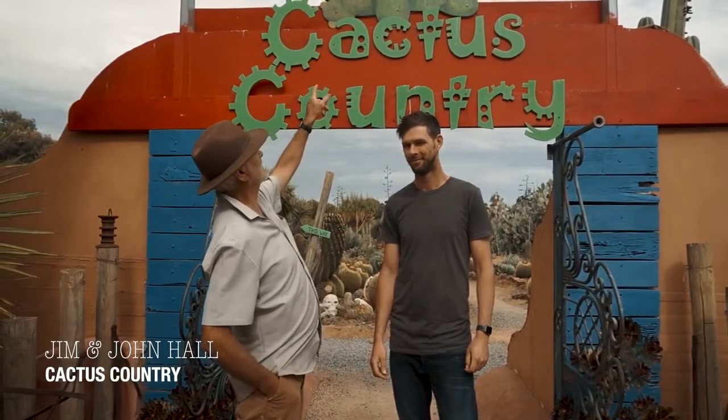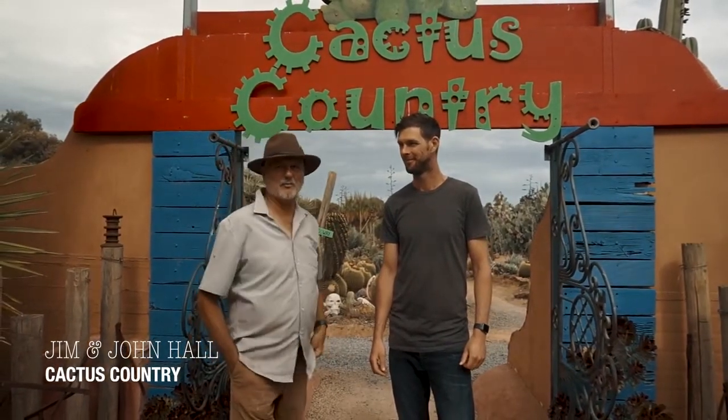Good morning everybody. This is my son John and I'm Jim and we are Cactus Country. What we're going to be doing for you garden lovers this morning is a little tour through the garden with the different trails. We'll show you the feature plants and talk about a few things, but Claire, our behind the camera person, is going to be shooting cacti to give you a great idea of what Cactus Country is all about. So we'll be starting our tour from here.